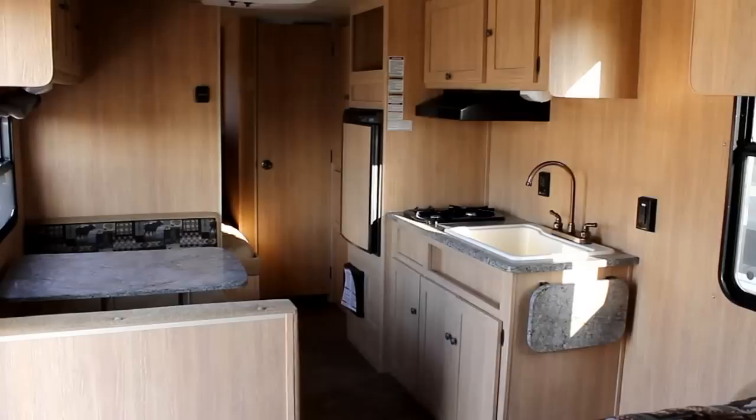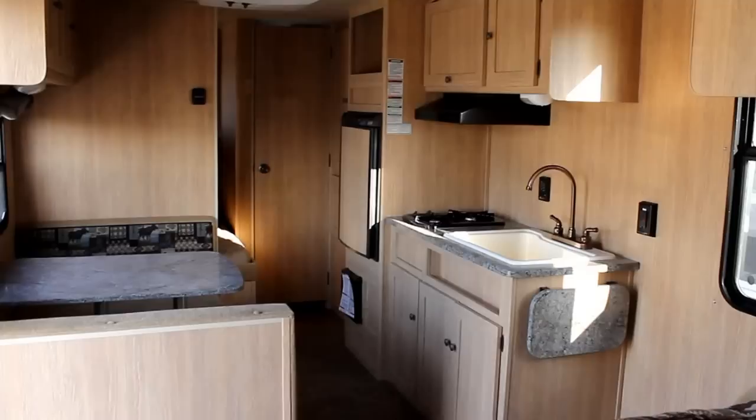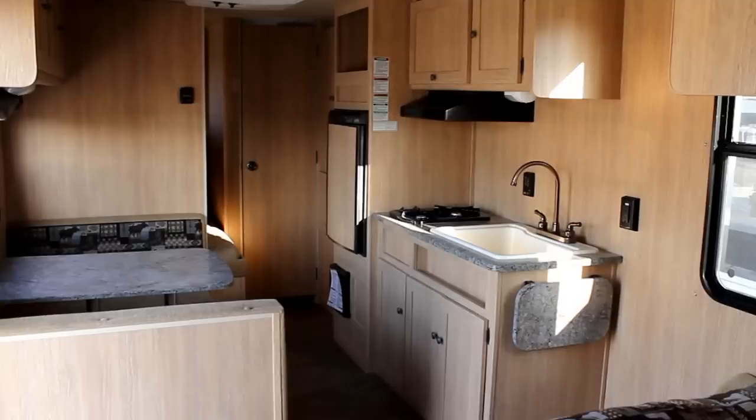The Fireside is by Keystone RV, so you've got a great company — the largest in the industry — all their support, a network of dealers, and just absolutely days and days of fun ahead of you. If you're in the market to get started into RVing, definitely take a look at the Fireside.